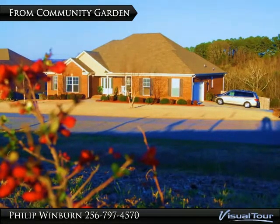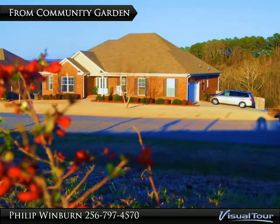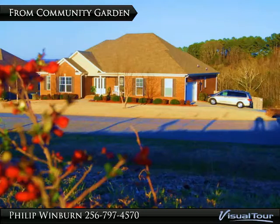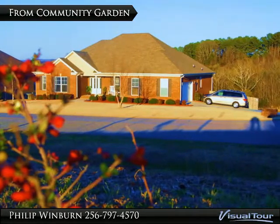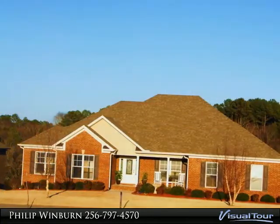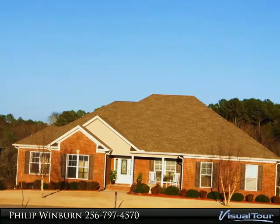The home is owned by a military officer family and it shows. The home is squared away inside and out. The family has lovingly cared for and improved the home over the four years this has been their home. The owner has made improvements and added upgrades to this gorgeous custom home.